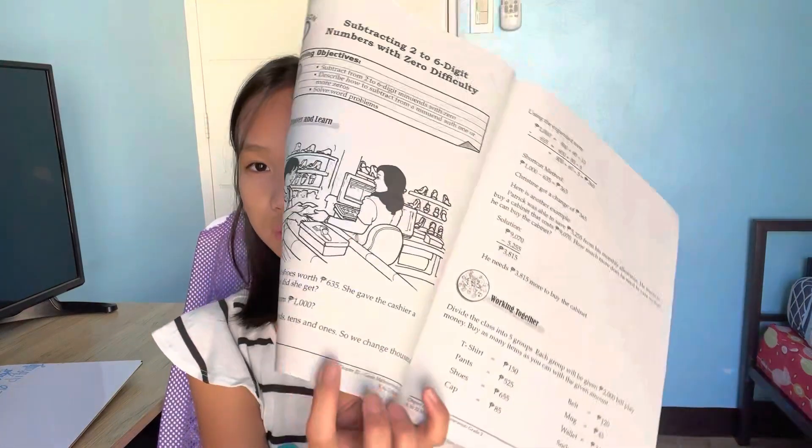So, I'm going to read this for you guys. Christine bought a pair of shoes worth 635 pesos. She gave the cashier a 1,000 bill. How much change did she get? How do we subtract 635 from 1,000? We did this at school and I was wrong with that one.